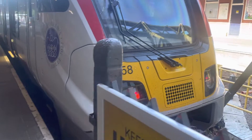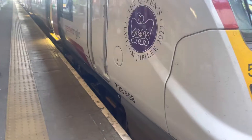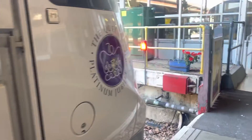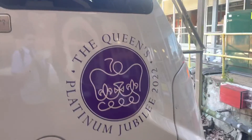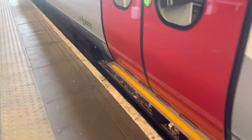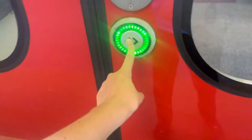Hey guys, join me as Southend Victoria 72514 arrives back. It has the Queen pattern Jubilee sticker. It's time for a walk through the 720 — also 725 and 740 have the pattern Jubilee sticker — so it's time to start the walk.